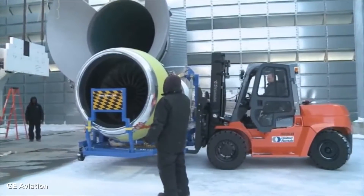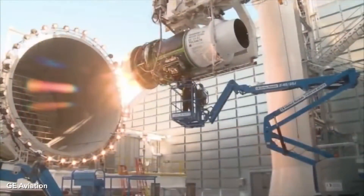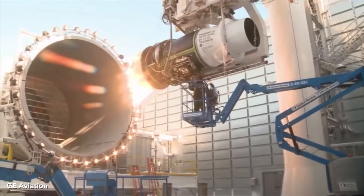All the data that's taken on both the engine, the facility, and the ice rig is all streamed to Cincinnati. There is a room there where the engineers can pull up all the data and monitor the engine real time.